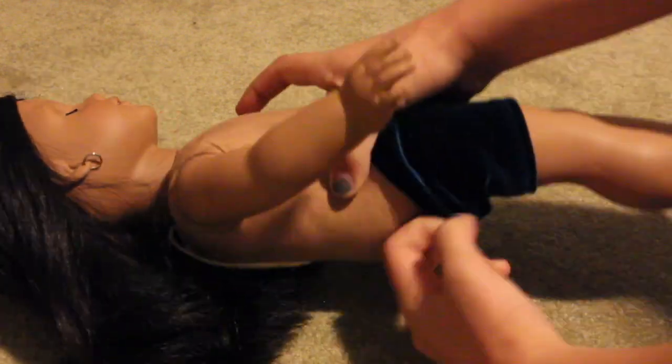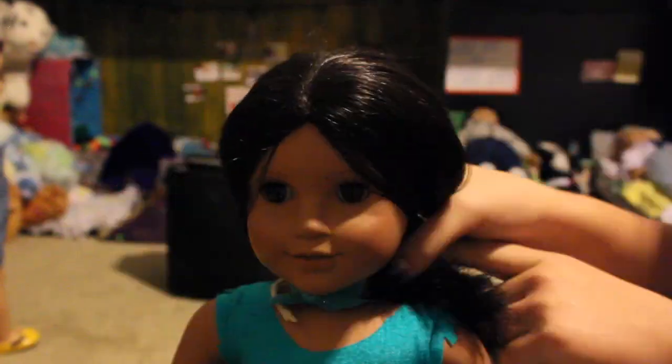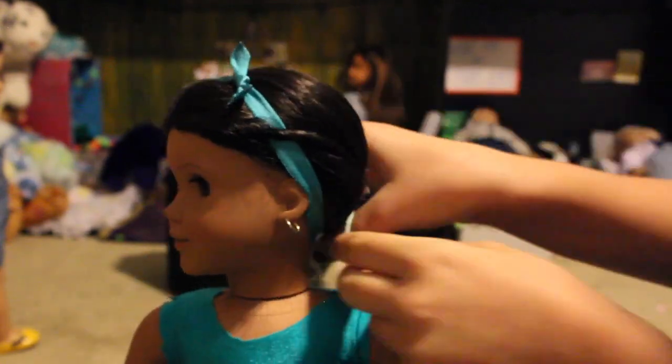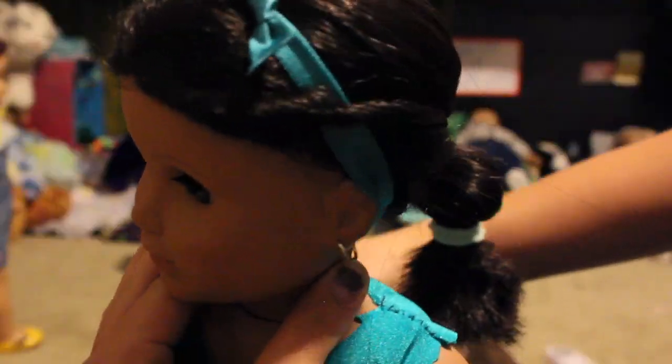Next up we have one of my favorite princesses, and that is Jasmine. I absolutely love her. I haven't seen the live-action Aladdin yet, but I've seen the original and I really love it. Jasmine is currently the only Disney princess who actually wears pants instead of a dress in the majority of pictures, so I just had to put her in some pants and a crop top because she actually does wear a crop top. I put a headband in her hair because it kind of reminded me of that crown she wears. She has a pretty distinct bubble ponytail hairstyle with pieces of hair going around her ears, and I tried my best to replicate that — it turned out really well.